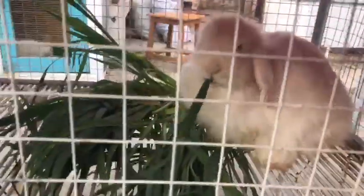This is English Angora. Red eyes. This is the red eye loop.